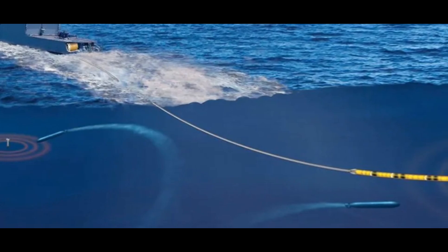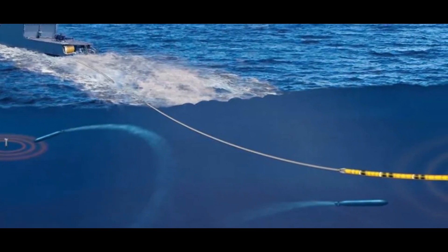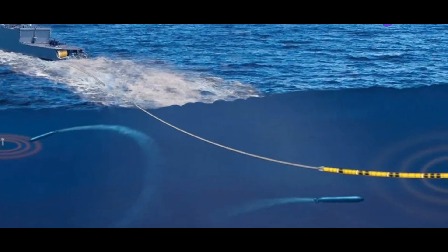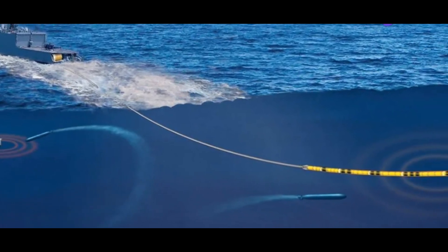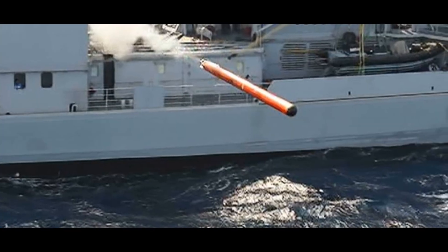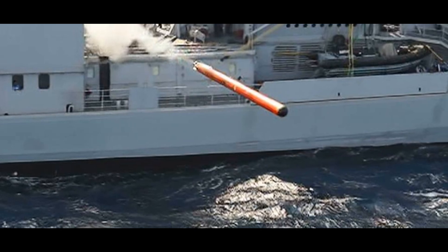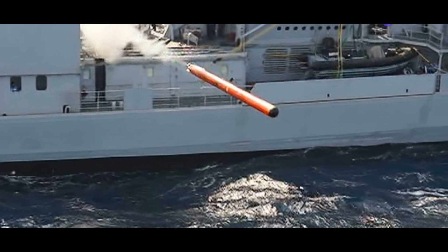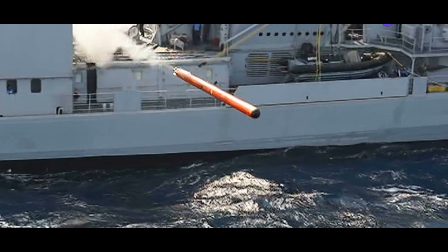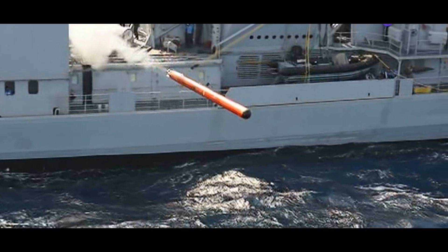How does it respond? The answer lies in its ability to deploy decoys. Mareach can launch up to 12 decoys simultaneously, creating a cloud of distractions to confuse and saturate the incoming torpedo. These decoys aren't slow either — they can travel at speeds of up to 50 knots, which translates to about 58 miles per hour, fast enough to give any torpedo a run for its money.